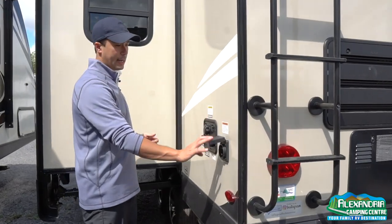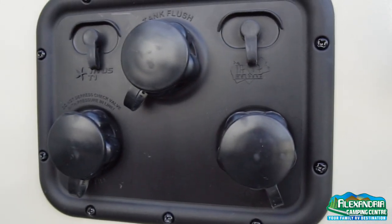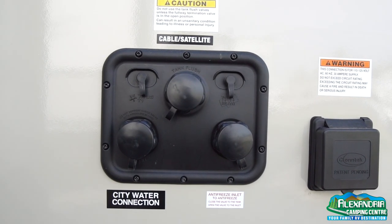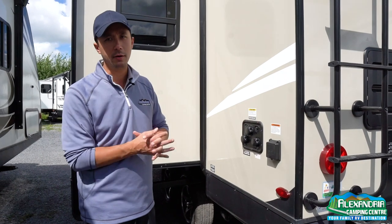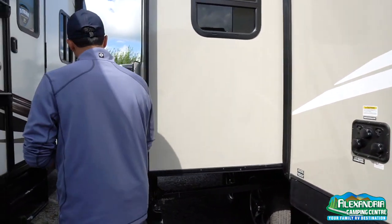Marine-grade locking 30-amp service shore power. There's a utility station with city water, a black tank flush so you can rinse out your holding tank when dumping, and a direct inlet for antifreeze so when you winterize you don't need to chase around to find where to hook up. All centrally located.